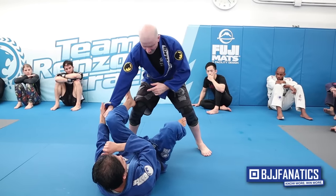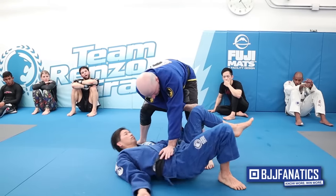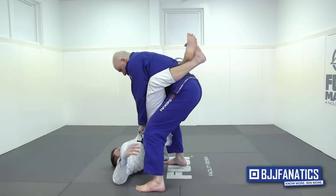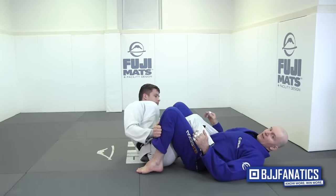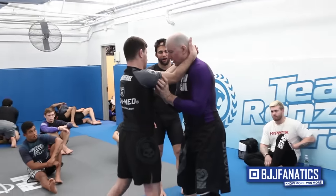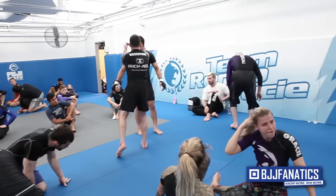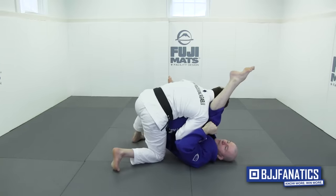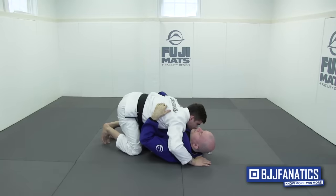Everyone agrees that the fundamentals are the heart and soul of jiu-jitsu, but there is much less agreement about what actually constitutes the fundamentals of the sport. Traditionally, most people have always associated a certain set of moves with the fundamentals. I've always believed this is something of a mistake. When you look at a fundamentals program, we must go beyond the idea of fundamental moves and start looking at the two other elements which are equally, if not more so, fundamental — the various movements that underlie the moves we perform, and the concepts that bring all the various moves together.